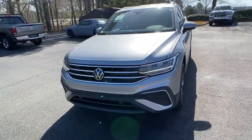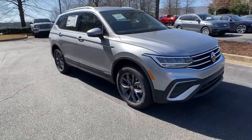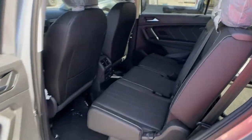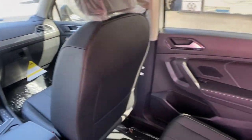The following are some of this vehicle's highlighted options: keyless entry, backup camera, power liftgate, lane-keeping assist, remote engine start, adaptive cruise control, keyless start, heated mirrors, satellite radio, blind spot monitor.